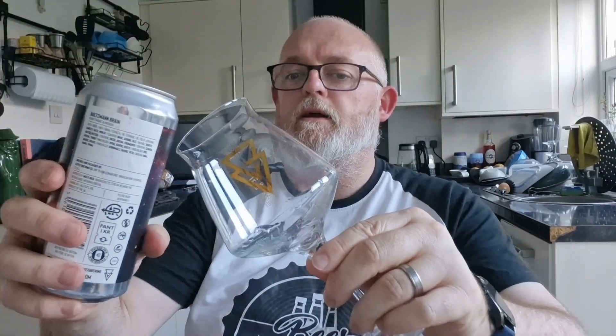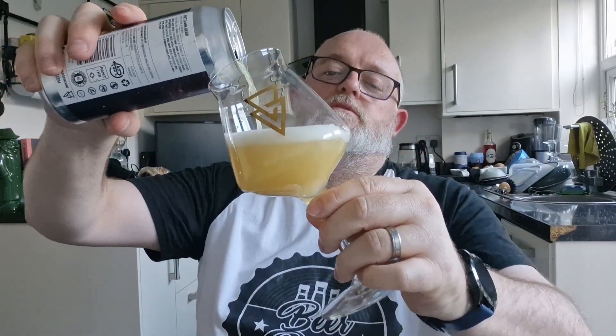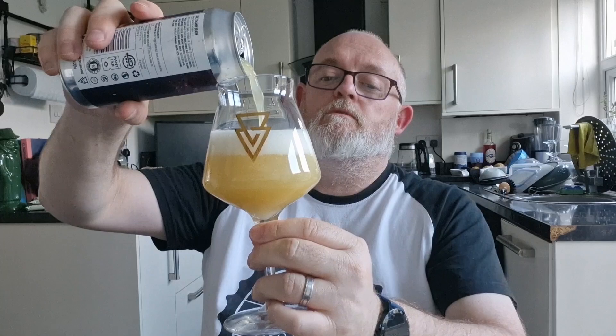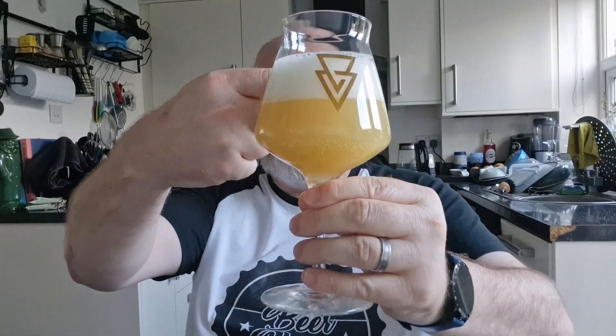Drinking out of my Asvex teku because I quite like drinking my beer out of a teku glass, and also I haven't got another Asvex glass that I can use. Anyway, there you go — Baltman Brain beer in a glass.